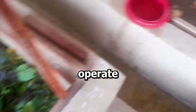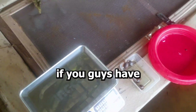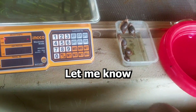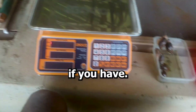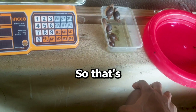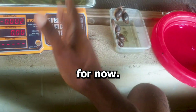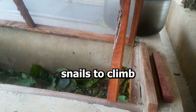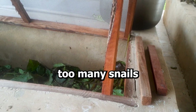For those of you that also operate a pen system, I don't know if you guys have observed the same thing — let me know in the comment section. If you feed them well you tend to gain about 2 grams a week, and if you don't want your snails to climb, make sure you don't have too many snails in your pen.